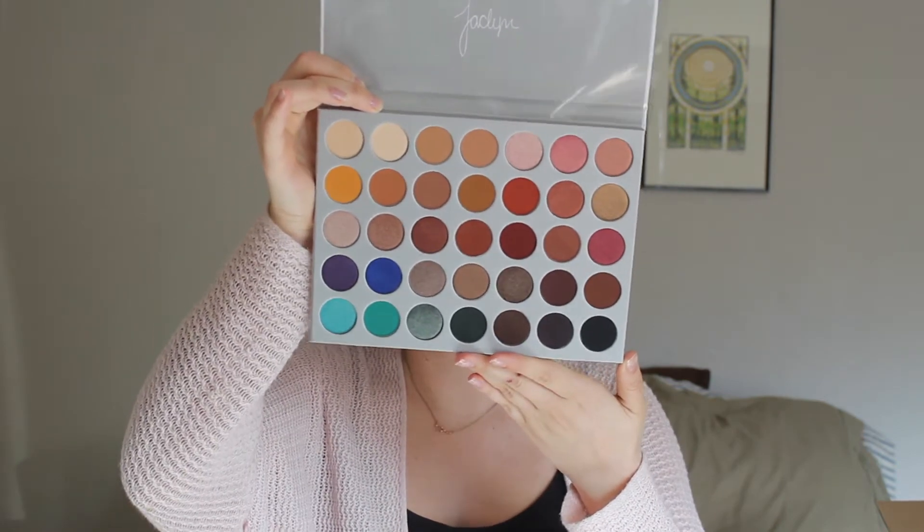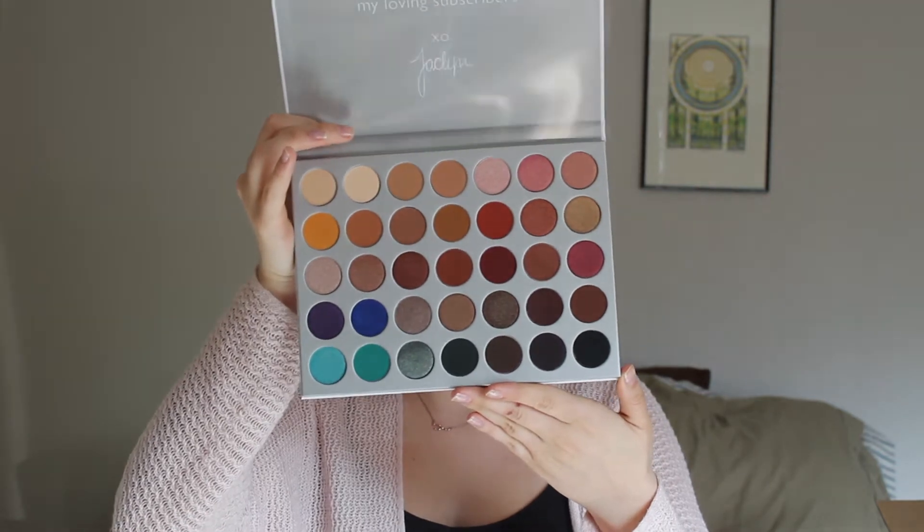The next place I bought stuff from was Ulta. First, I got the Jacqueline Hill palette. I know you guys are going to say it's old — it came out almost a year ago — but I've been trying to get it ever since it came out last June. Every time I looked online or went in stores they didn't have it. I finally got it and I'm so excited. It took Jackie almost two years to create it, and it took me almost a year to get my hands on it. It's honestly just as beautiful as everyone says — I'd definitely recommend it.